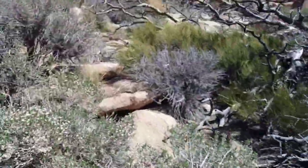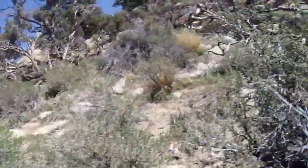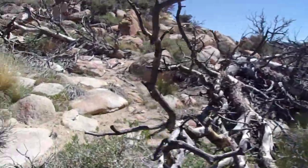I jabbed myself on that one. Joshua trees — they hurt. If you touch the tips, they hurt. I'm pretty sure I've got little specks of blood under there now.